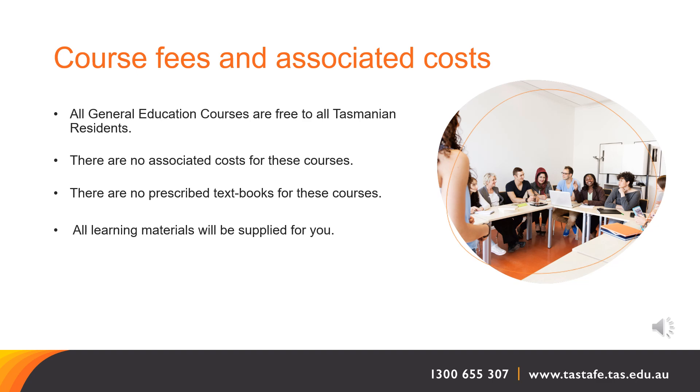Course fees and associated costs. All general education courses are free to all Tasmanian residents. There are no associated costs for these courses, and there are no prescribed textbooks. All learning materials will be supplied for you.